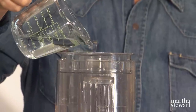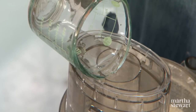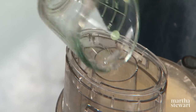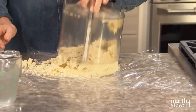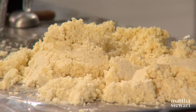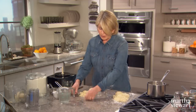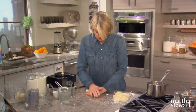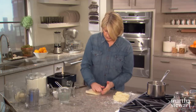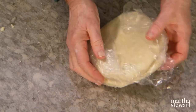Pour the water while you pulse. Pulsing works really well because it avoids overworking the dough. Form the crust into two rounds, since this is enough for two crostatas. Dump the pastry out on plastic wrap and press into a round, flat disc without handling the pastry too much. Wrap well and continue to flatten with the palm of your hand. Chill this for at least an hour — you want it chilled through and through, but not hard.